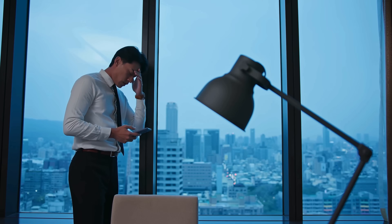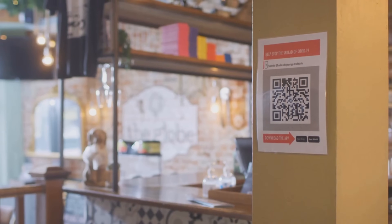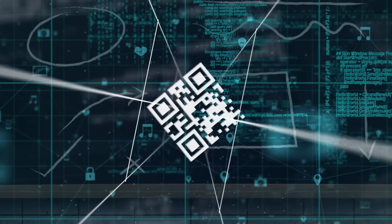But here's the most terrifying part. QR codes are everywhere — on posters, business cards, restaurant tables, and parking meters. And there's absolutely no way to tell a malicious one from a legitimate one just by looking at it.